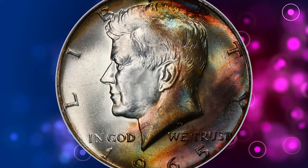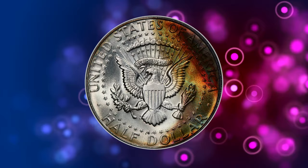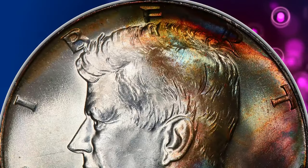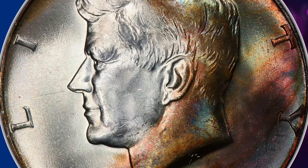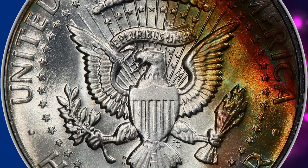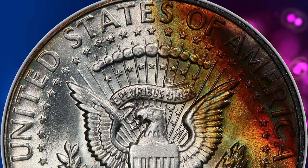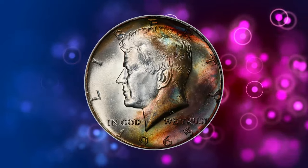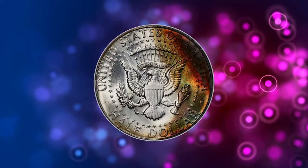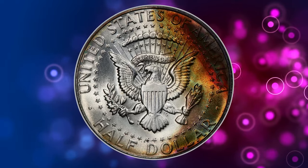This year the mint changed the composition of circulation strike Kennedy Half Dollars. From 1965 to 1970, circulation strike Kennedy Halfs were produced from 40% silver and 60% copper-nickel. In 1965, the mint also introduced special mint sets, which contained coins struck with a different finish than that of uncirculated and proof coins. The special mint sets were only sold to collectors and were produced from 1965 to 1967.